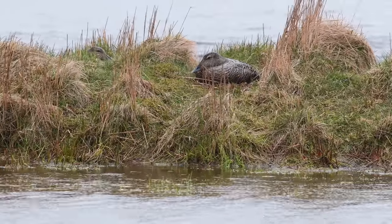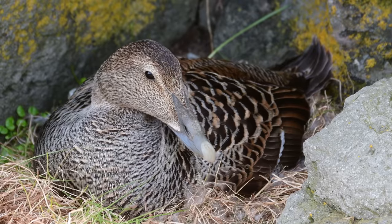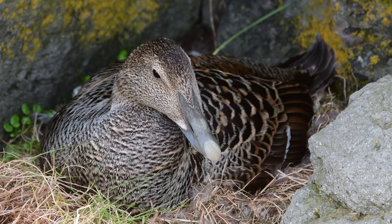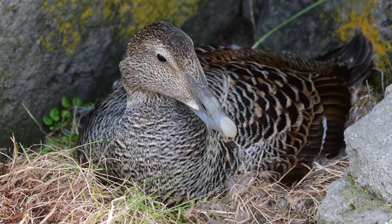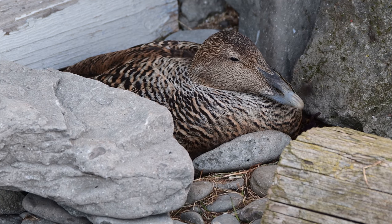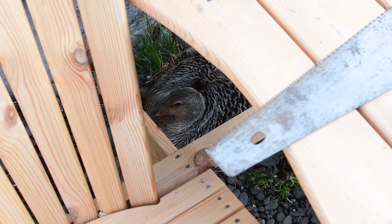Next up we visited Vigur Island. Iceland is home to one of the largest colonies in the world of eider ducks, whose down is prized for being super warm. It's a really unique symbiotic relationship between humans and the ducks, where humans protect them from foxes, and at the end of the season collect the down feathers, which is extremely valuable for making warm clothing and rugs.